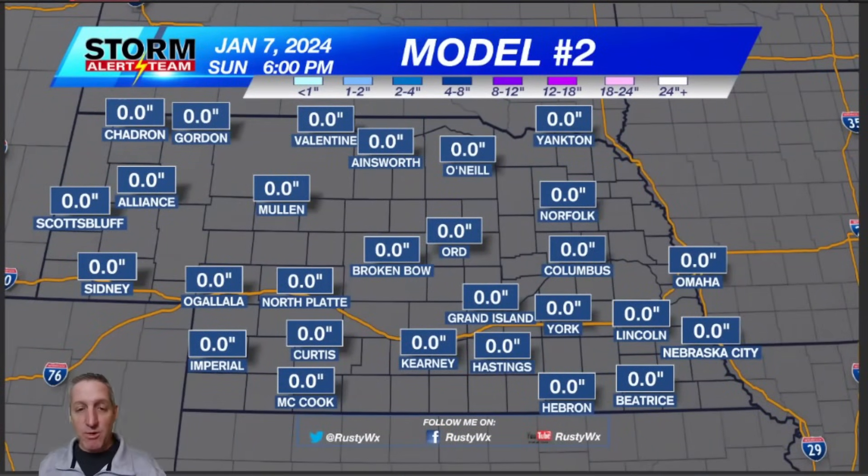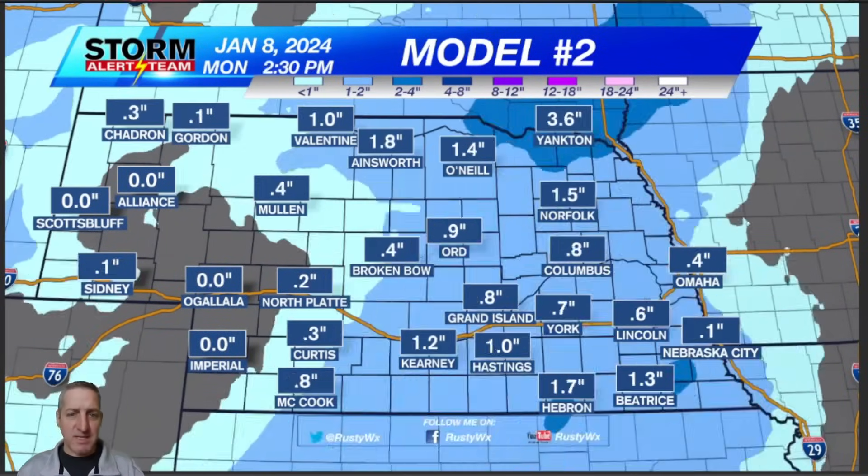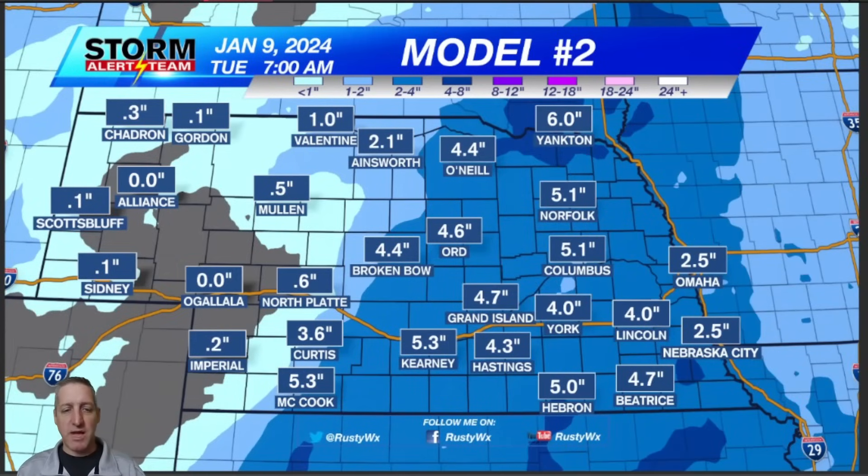Model number two — another long-range model — is showing basically the same thing. The eastern half of the state is showing four to five inches of snow, and the western half of the state maybe nothing, zero to half an inch to an inch or so. Basically from Yankton southwest to McCook east, that's where the four to five inches keeps popping up. It keeps showing its face over and over again.